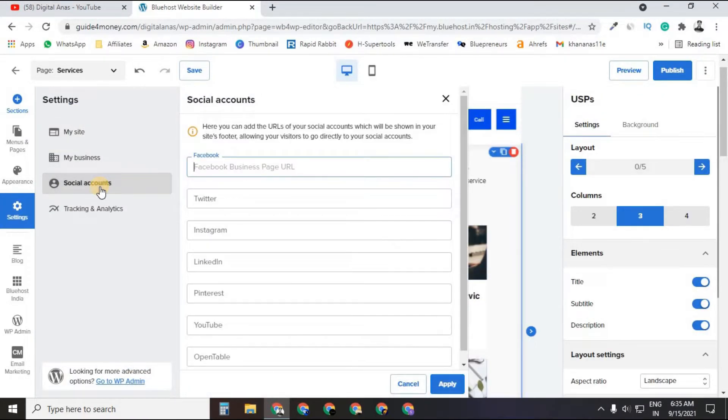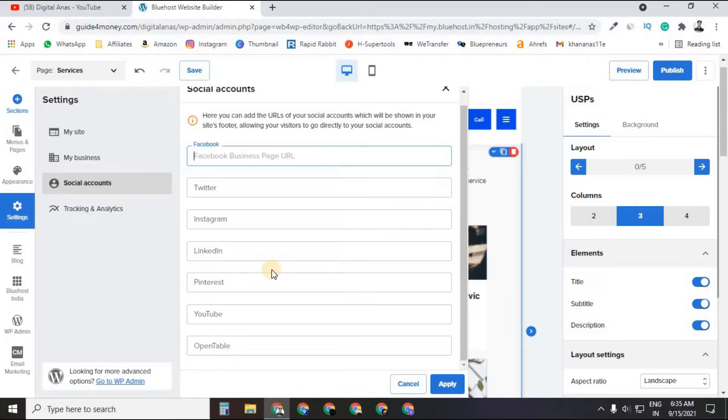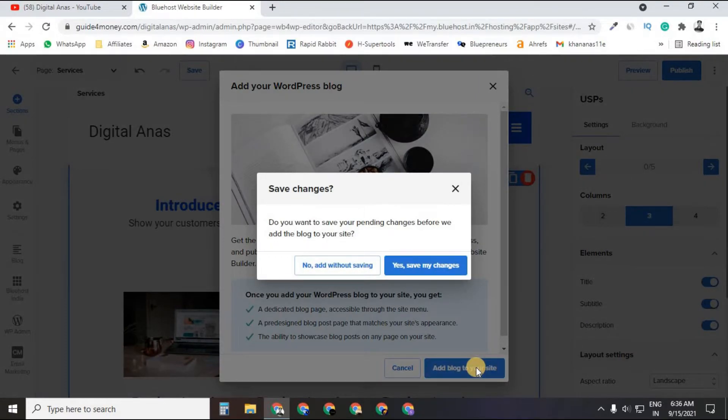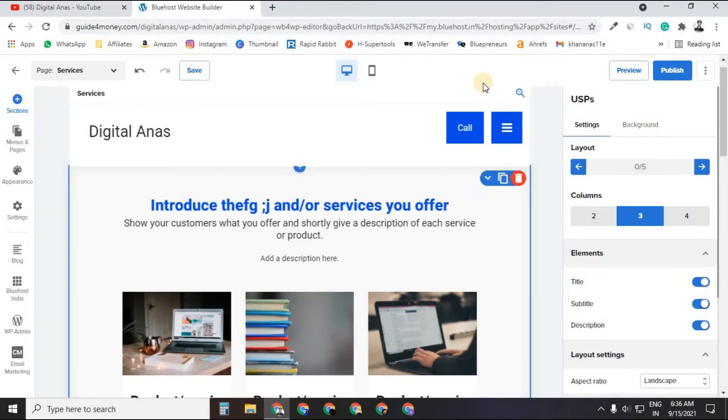In Settings, under Social Accounts, you can link your Facebook, Twitter, and Instagram accounts by simply pasting the URL. In the Blog section, you can add a blog to your site, and manage it through your WordPress dashboard.